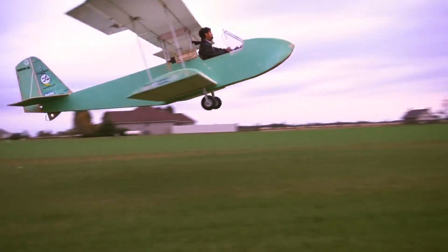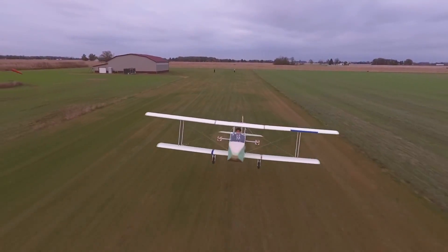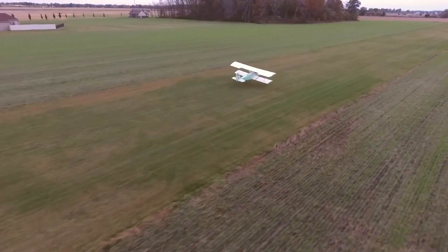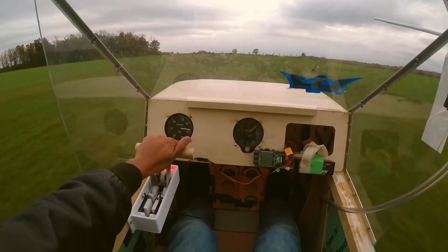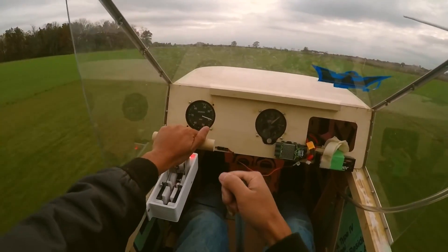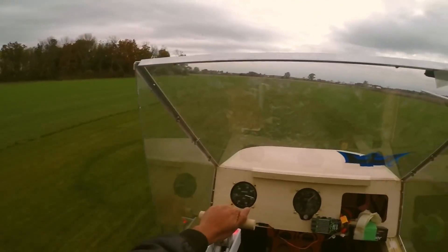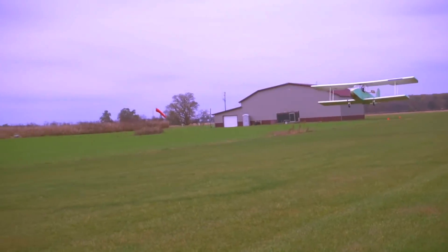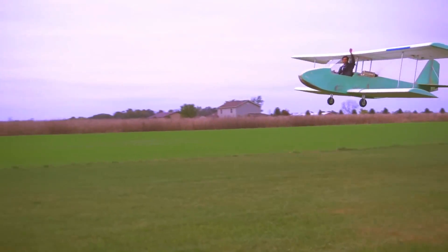Somebody is going to ask, so I'm going to ask — what kind of investment did you have in this? Well, I've never built an airplane before, so I probably blew about $6K on random stuff I didn't really know if I needed or not. But if I were to do it again, I'd probably spend close to about $2K. $2,000 to build what we see here. If that doesn't define affordable aviation, I'm not sure what does.